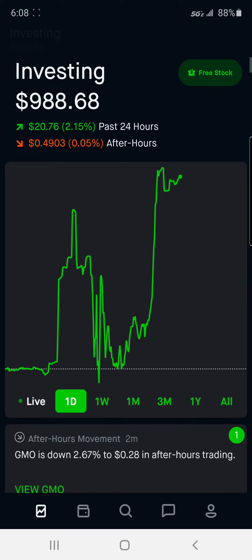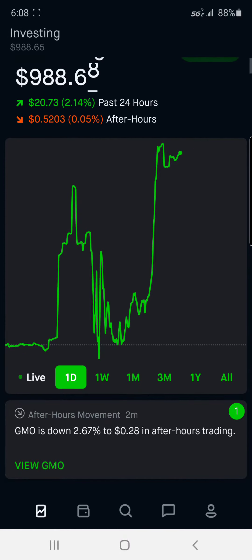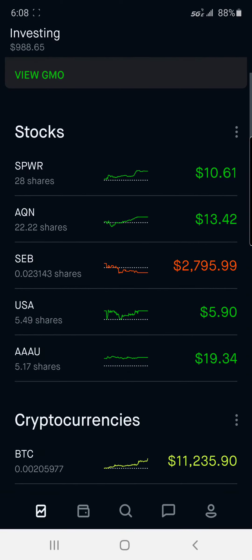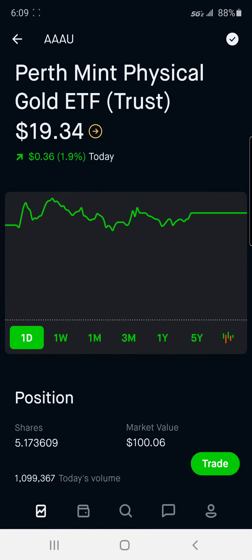A new day for investing with Robinhood and I'm up 20 bucks today — pretty good. I sold some stuff and got into this, which is AAU ticker symbol — the Perth Mint Physical Gold ETF Trust.